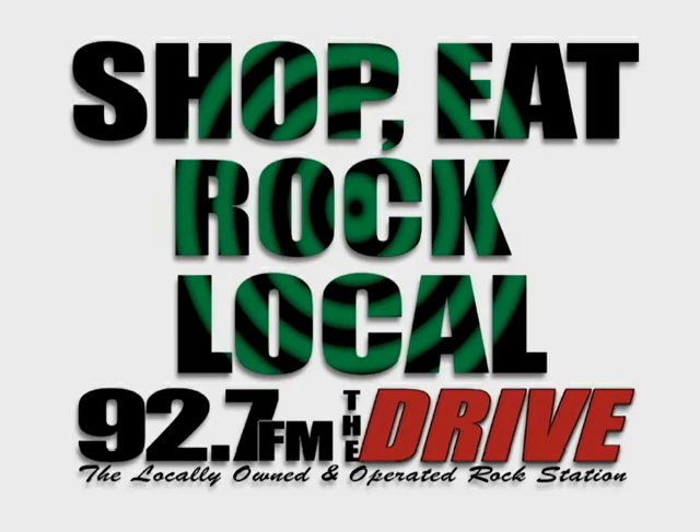The people you know, the rock you love, and more songs per hour — 92.7 FM, The Drive, Central New York's locally owned independent rock station.